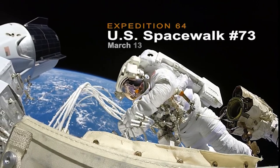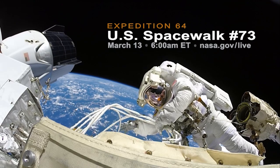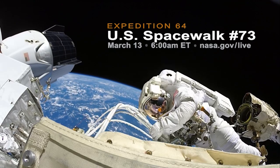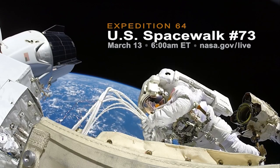Live coverage of the spacewalk will begin at 6 a.m. Eastern Time, with the astronauts scheduled to exit the station at 7:30 a.m. You can watch the action unfold on the agency's website at nasa.gov/live.